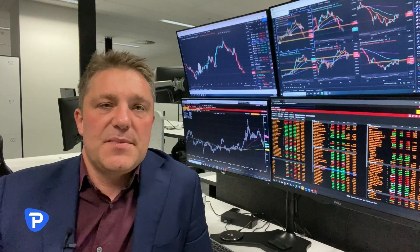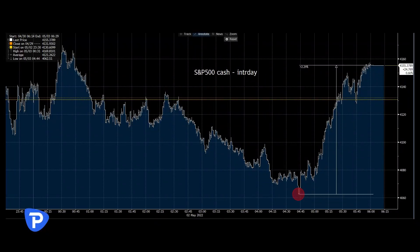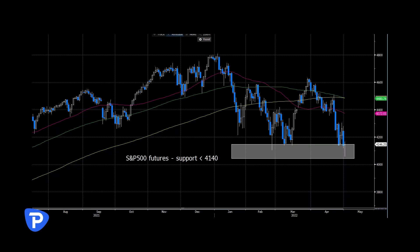US equity markets have given us a bit of a mixed picture for Asia. At one stage at its worst, we saw the S&P cash market at 4062, so that was down about 1.7%. And in that last 90 minutes, we saw the buyers really stepping back in. If you look at S&P futures on the daily chart, into 4150 and below, really good support. NASDAQ below 13,000, really good support in the futures market there as well. Really strong buying coming off the lows.